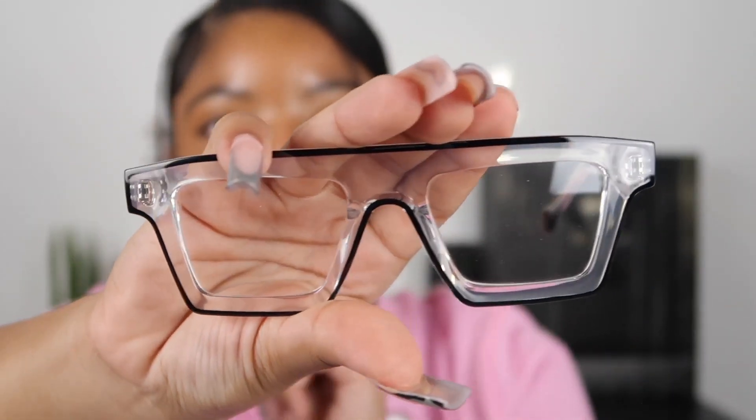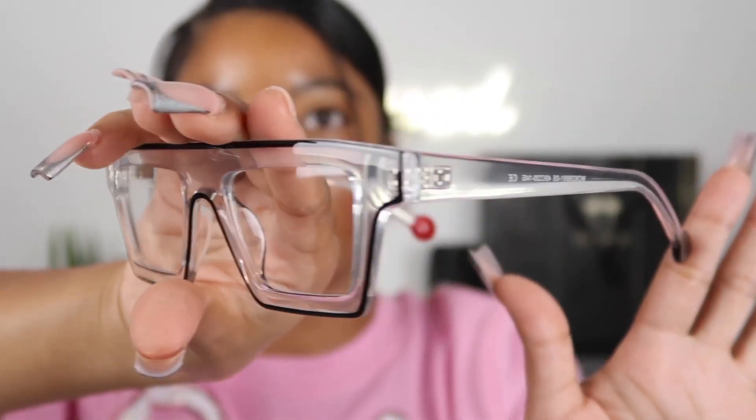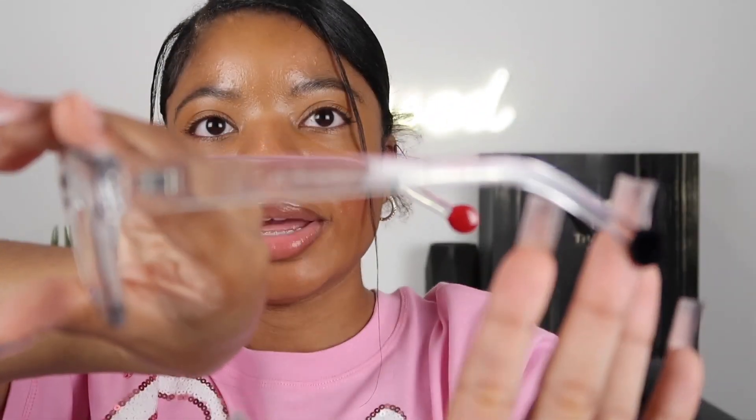I'm really obsessed with these. The clear frame is just amazing to me. I love the black silhouette on the back of it — it's like a black dot. It also has a red dot right here.